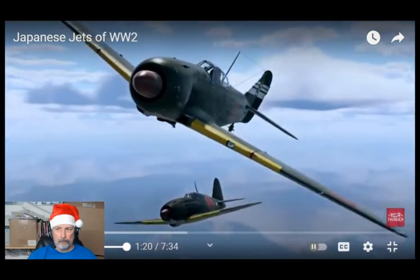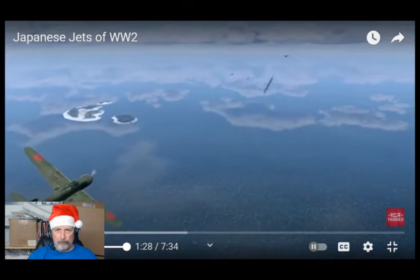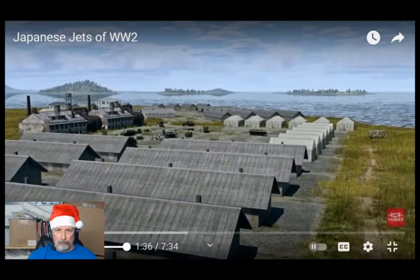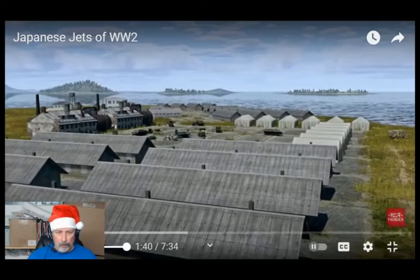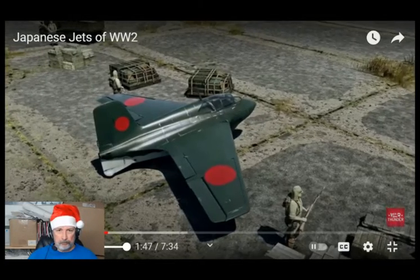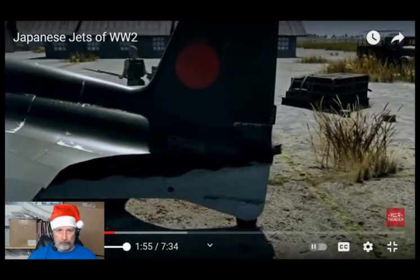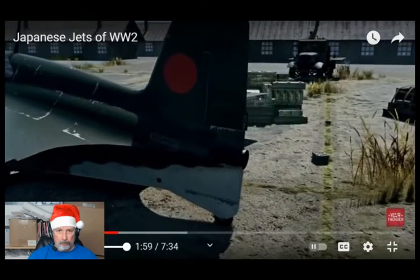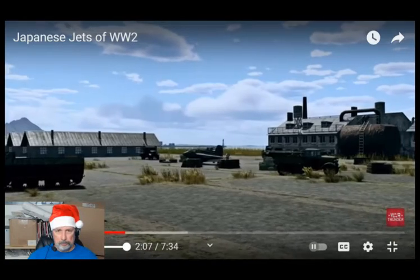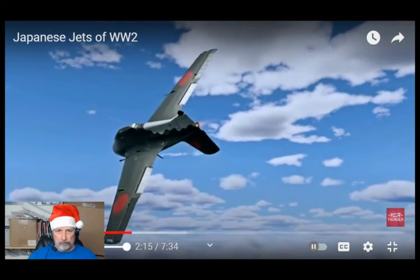Japanese design bureaus and aviation research centers were actively looking into the possibility of creating a jet aircraft since the second half of the 1930s. We know about the Katsudori, a ramjet concept developed by Kayaba. The fighter shared quite a few similarities with the Me-163 but featured small vertical stabilizers on the tips of its main planes instead of a conventional rear stabilizer. While the Komet was rocket-powered, Japanese engineers planned to equip their design with an actual ramjet, using rocket pods only for takeoff. Design work on the Katsudori progressed into 1944 before being abandoned in favor of the Ki-200.